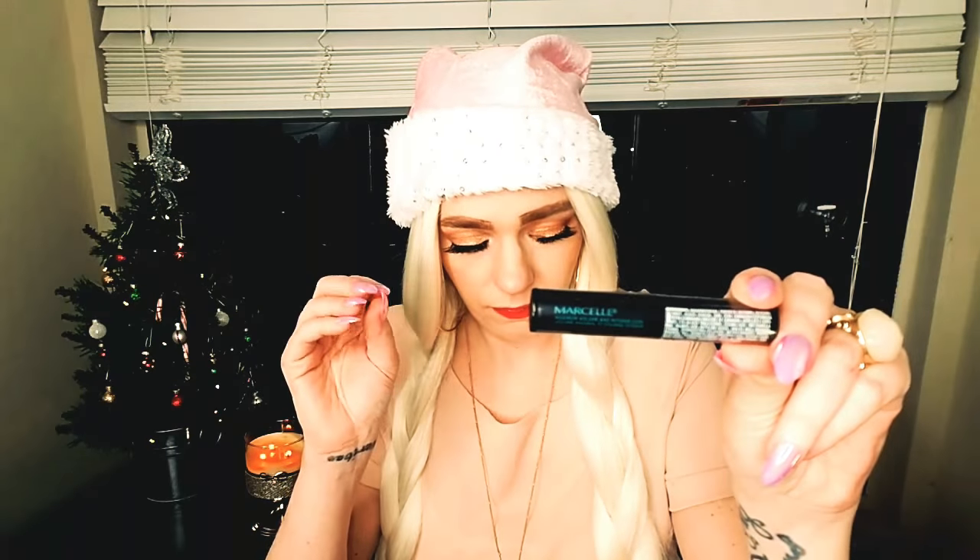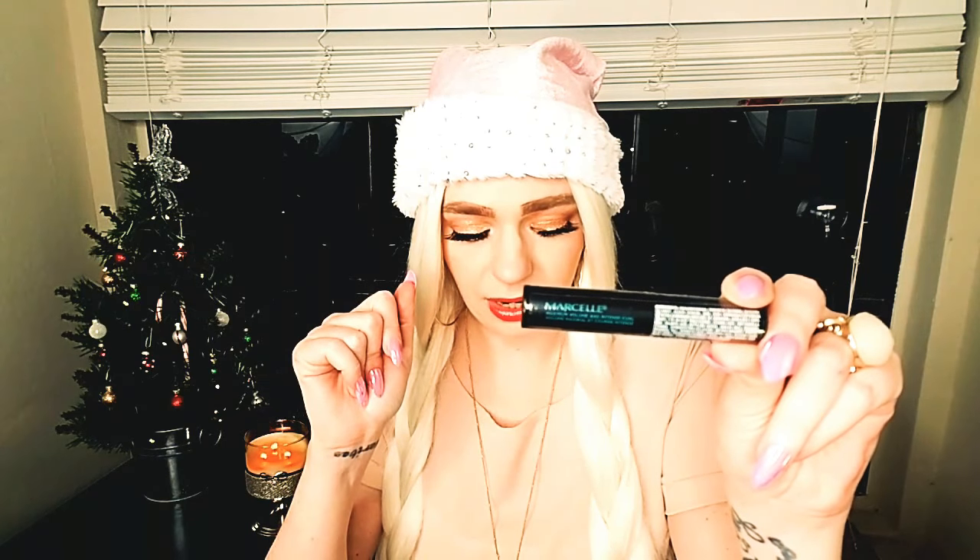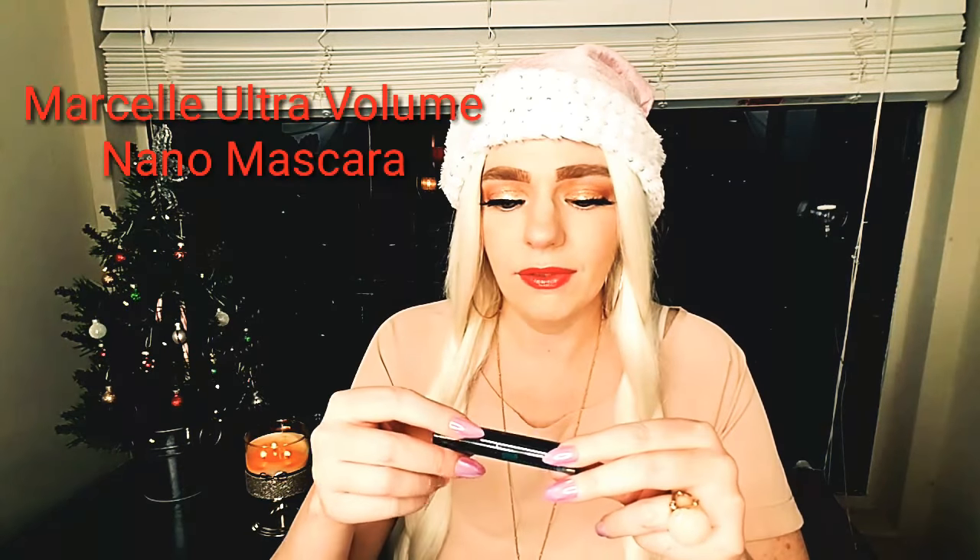The next product is this Marcel Ultimate Volume Nano Mascara. Full size is $15. I have gotten this before.